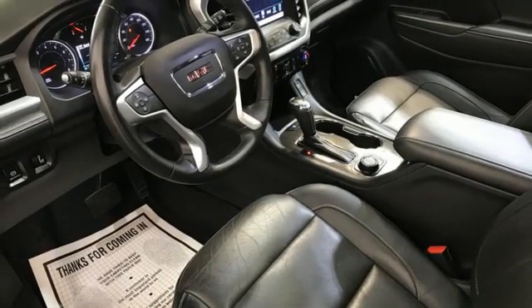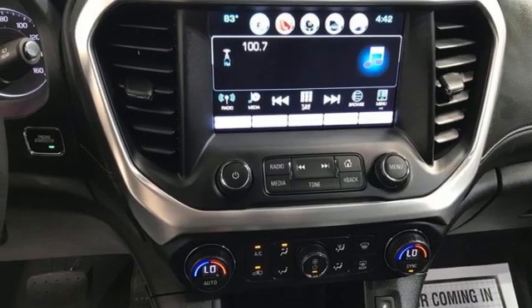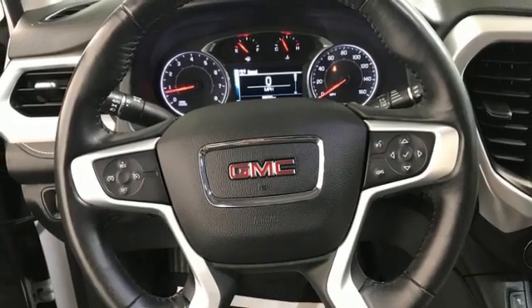Dual zone climate control, Wi-Fi hotspot, AM-FM satellite radio, express open and closed sliding and tilting sunroof, remote engine start, and V6 engine.